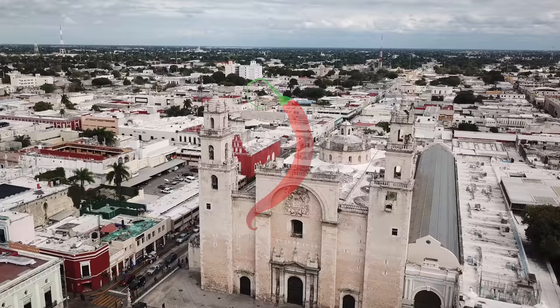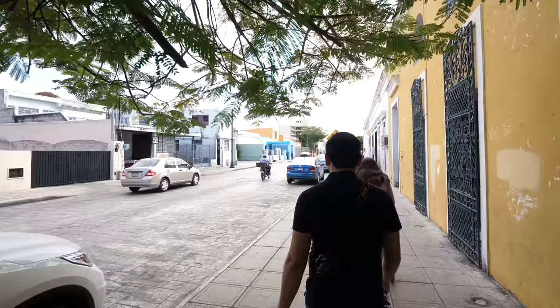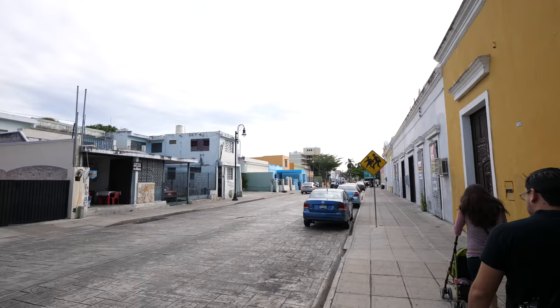I'm in Merida, which is the capital and the largest city of the Yucatan state of Mexico. This is a beautiful colonial city. Today, we're just gonna walk around, explore, eat some incredibly delicious food, visit some sites, go to some heritage locations, and just fully explore Merida, and I'm gonna share it all with you in this video.